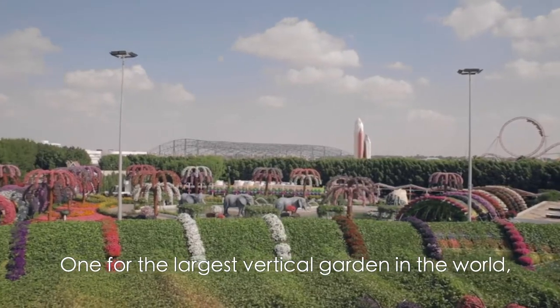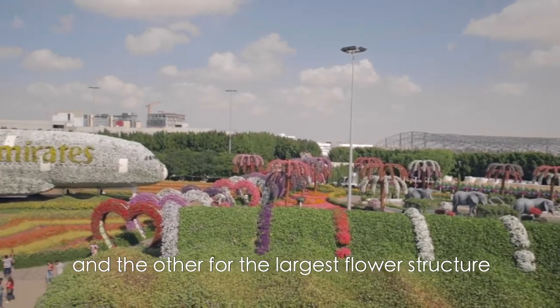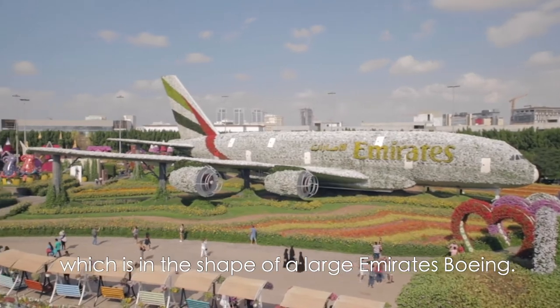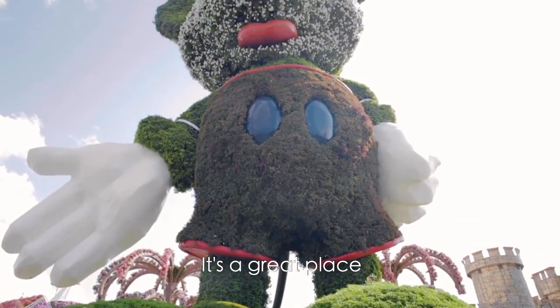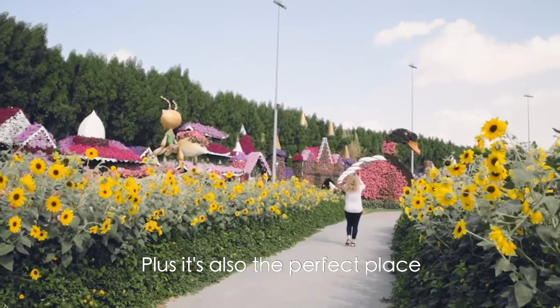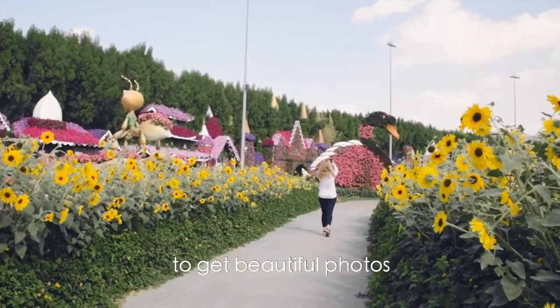One record is for the largest vertical garden in the world, and the other for the largest flower structure, which is in the shape of a large Emirates Boeing. It's a great place if you want to spend some time outdoors or go for a stroll, and it's also the perfect place to get beautiful photos.